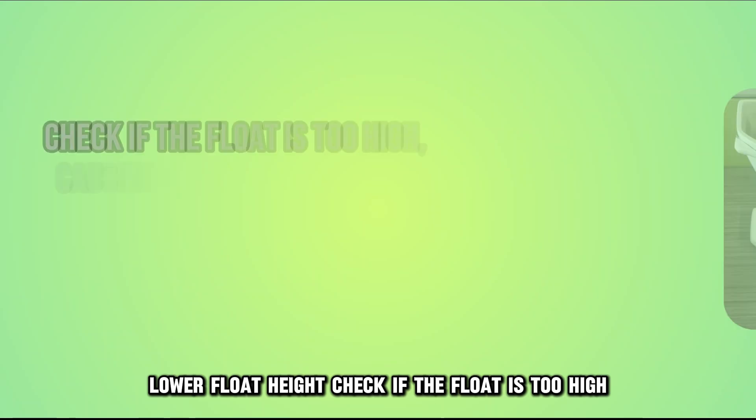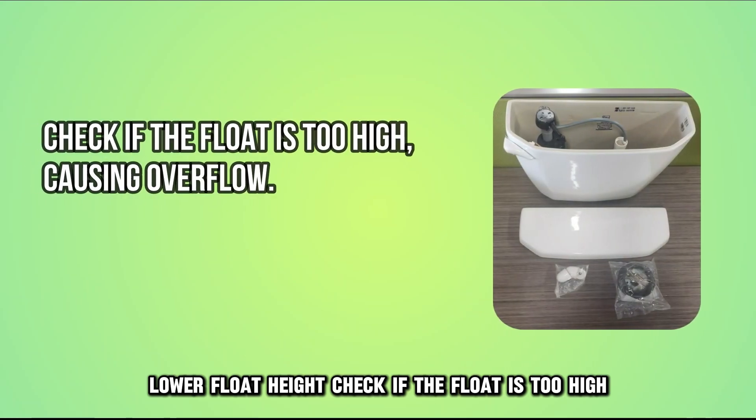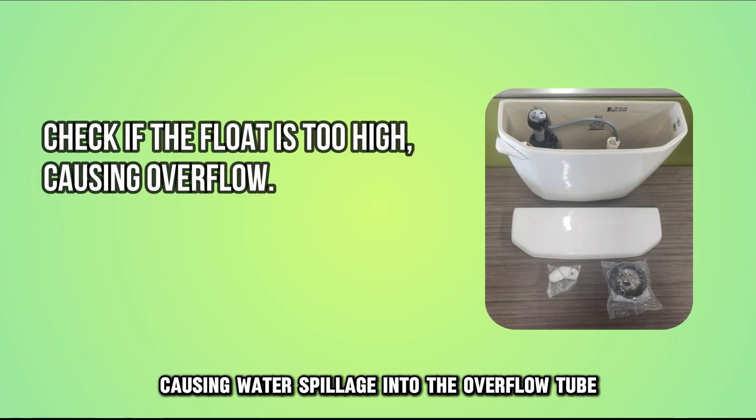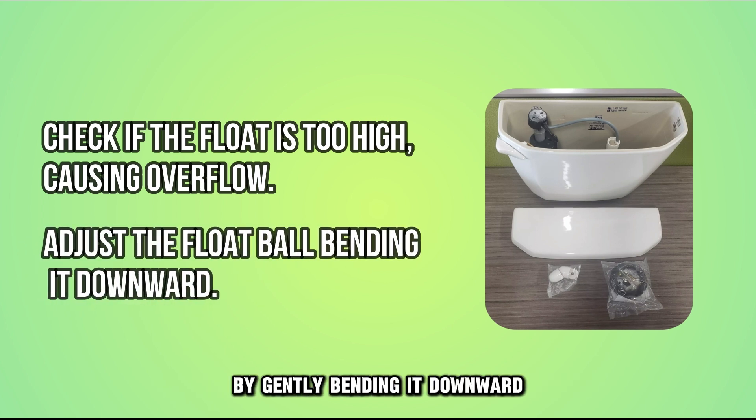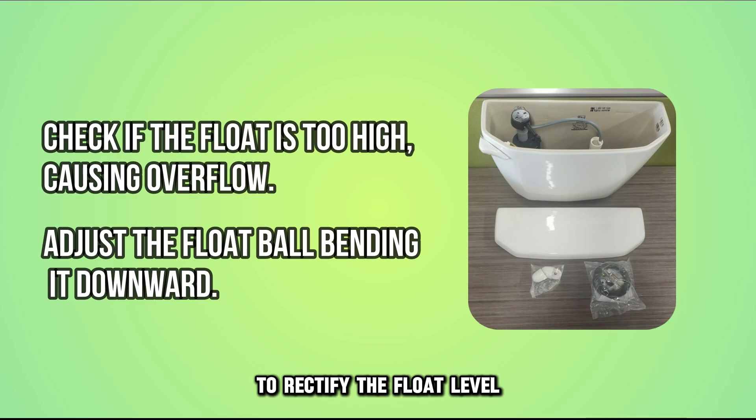Lower float height. Check if the float is too high, causing water spillage into the overflow tube. Adjust the float ball or rod by gently bending it downward to rectify the float level.